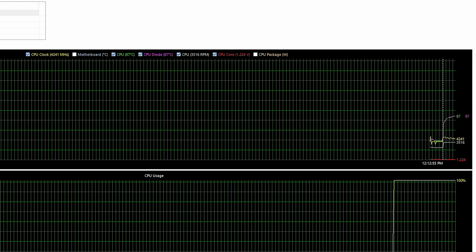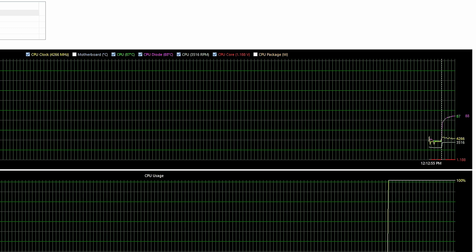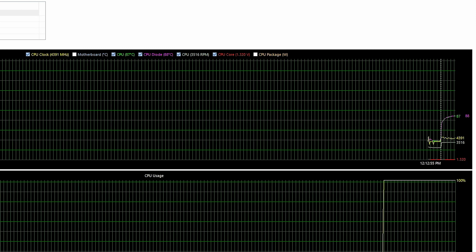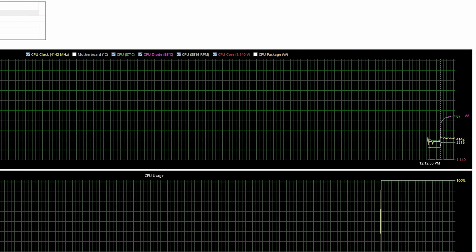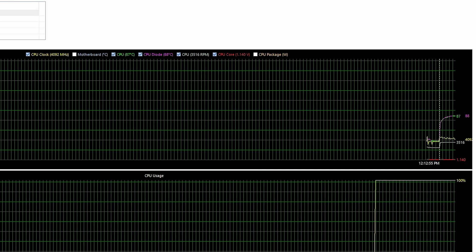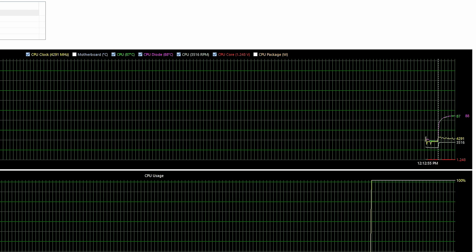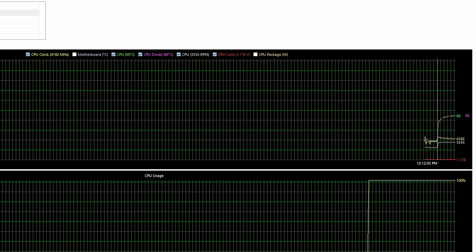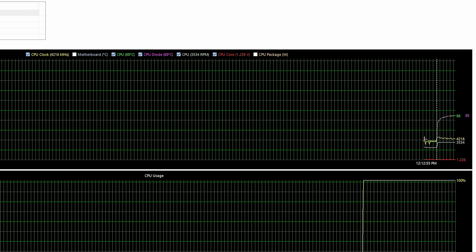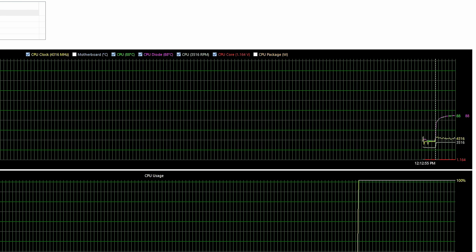The CPU is protecting itself from heat. The clock speed dropped from about 4.5 GHz down to around 4.2-4.3 GHz, now back up to about 4.4 GHz, maintaining a stable temperature in the upper 80s. The clock speed will fluctuate to maintain that temperature. I don't think we'll see it hit the mid-90s or 100 degrees Celsius — it's protecting itself by lowering clocks to keep temperatures around 87-90 degrees.